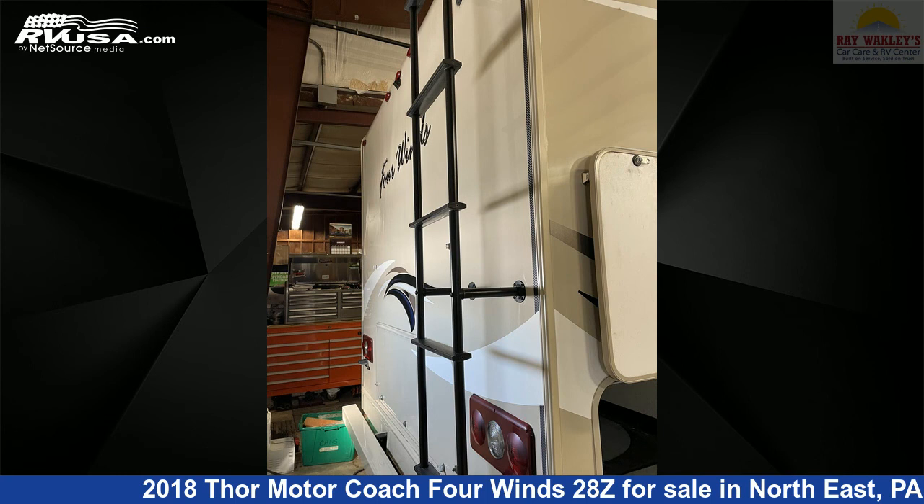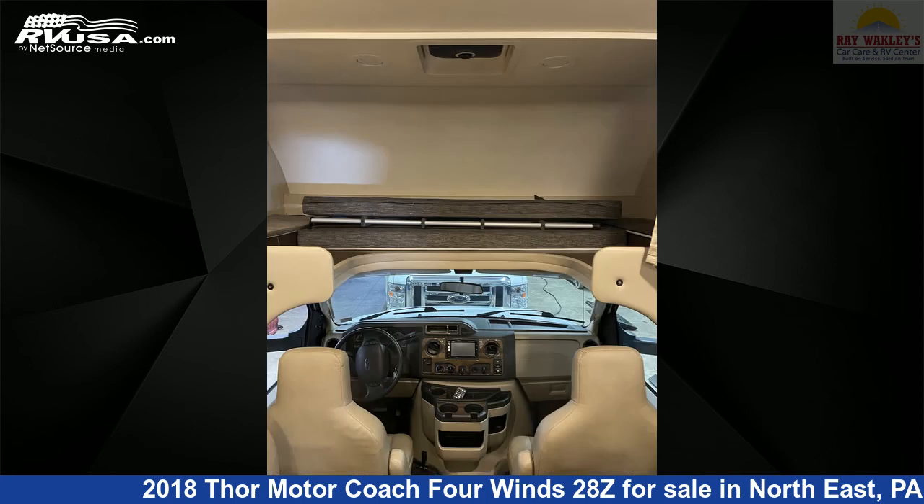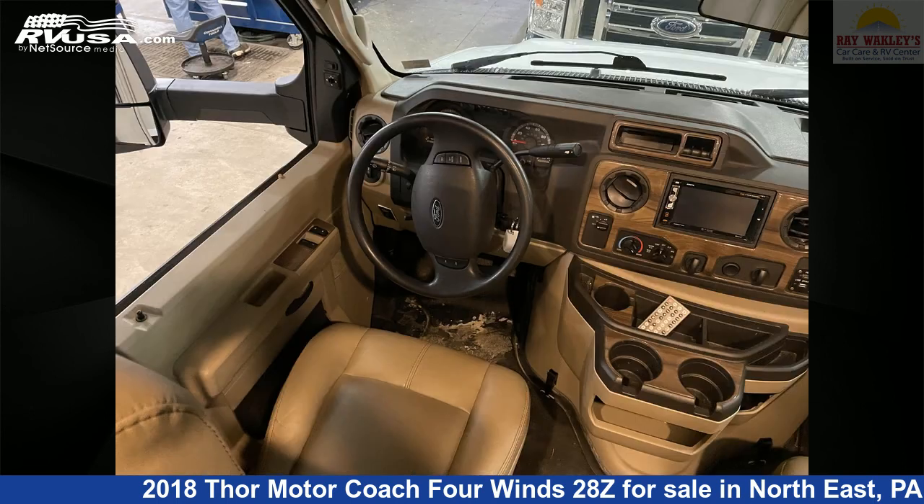The floorplan layout of this Class C features bunk over cab, mid-kitchen, and rear bedroom. This 2018 Thor Motor Coach 4 Wins 28Z is built on a Ford E450 chassis and is powered by a Triton engine.